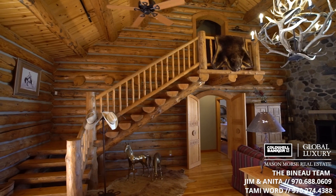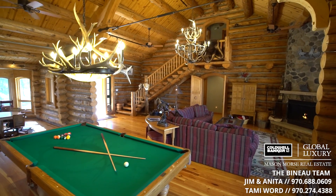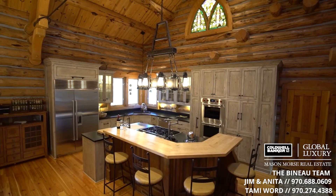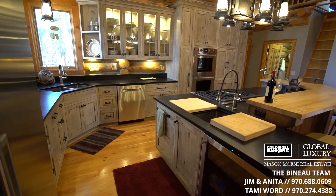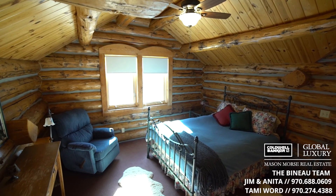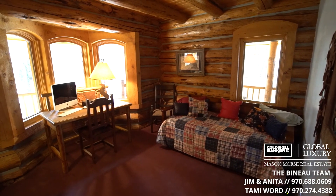Inside there's luxury galore. The main floor features a large gathering area with towering ceilings, a huge fireplace, pine wood floors, and a newly remodeled contemporary kitchen with top-of-the-line Wolf appliances. The master bedroom is on the main floor; upstairs are two more bedrooms, a separate loft, and a private office or guest room.